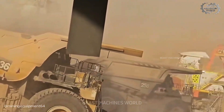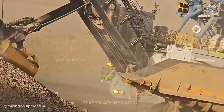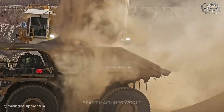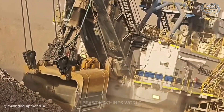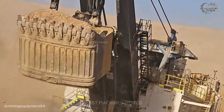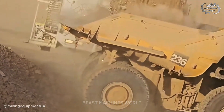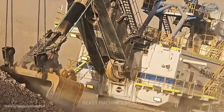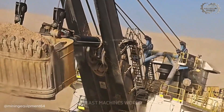Across a massive open pit mine, two giants work side by side: the P&H 4800 XPC and the P&H 495 HR. The P&H 4800 XPC, with its unmatched power, keeps loading massive hauls into waiting trucks. Beside it, the P&H 495 HR is no less formidable — focused on digging deep into nearby mineral seams. Each pass rips through the ground, scooping up tens of cubic meters of rock and earth, with debris flying in every direction. The roar of engines, the snap of steel teeth biting into hard earth, and the crash of rock into steel beds blend into a powerful symphony of modern mining.